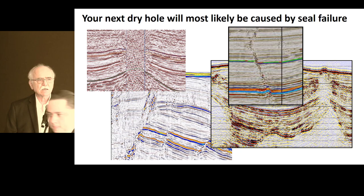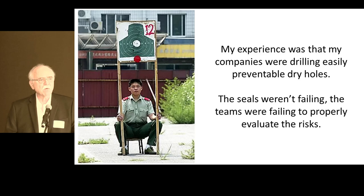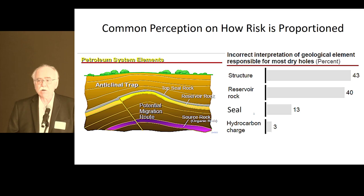There are a number of reasons why I was seeing this. This is sort of the traditional view of how risk is proportioned in prospect evaluation. Historically this is true. When I was growing up as a young punk geologist, we were making our maps on 2D seismic. We were lucky if we had a grid; aliasing and correlation problems were de rigueur, and the maps were contoured by hand — so they had a bit of artistic license to them. There was always big uncertainty about whether you really had a closure. That was the big risk.